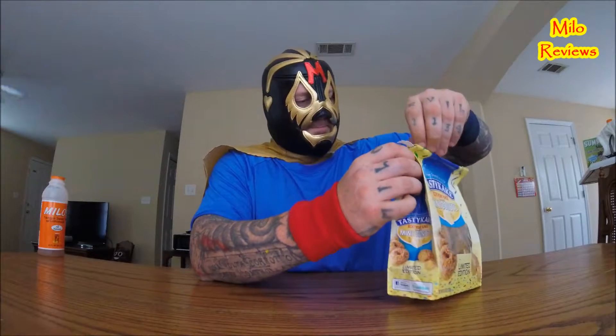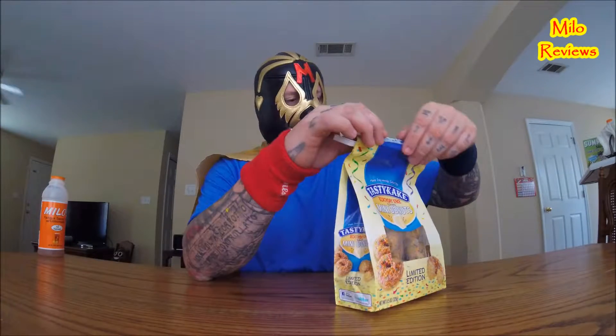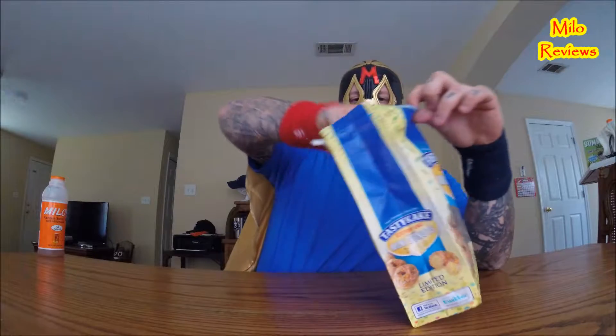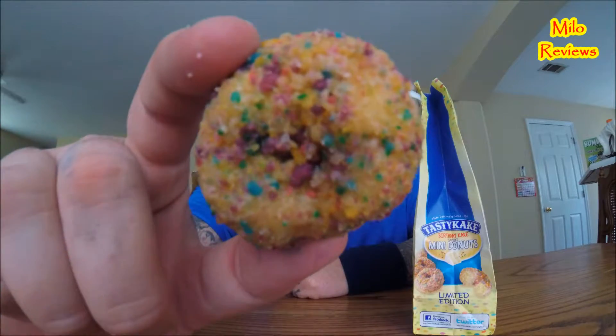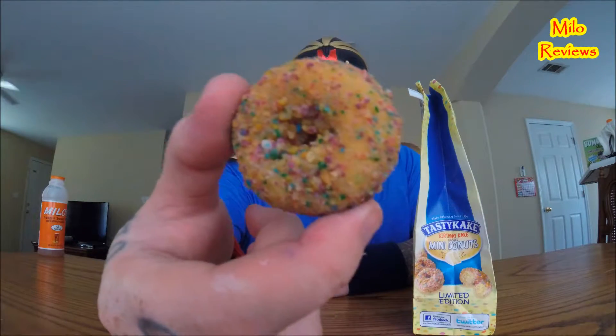I honestly don't know what I paid for it because I bought several items while I was there. Let's open up old Tasty Cake. And reach in here and smell. I smell donuts. That's what it looks like right there — looks like a cake donut that's covered in little sprinkles. So here we go.